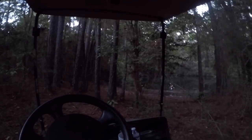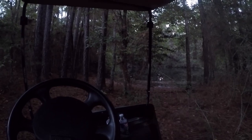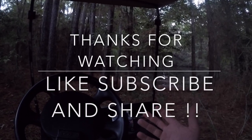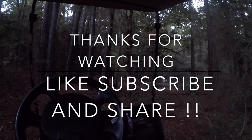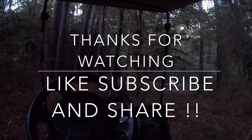Alright guys, we fished two different ponds today. We caught some little bass. Hopefully next time when we come back we'll catch some bigger ones. As always, thanks for watching this video — hit that subscribe button, leave some comments, share this on social media, and again, thanks for watching.